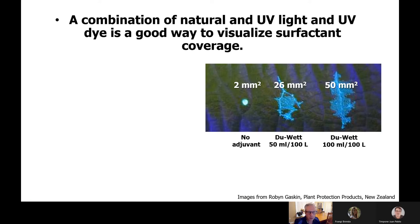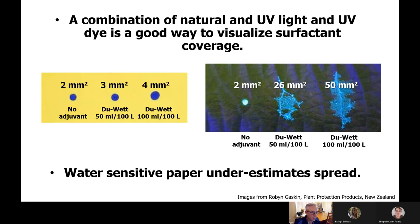So maybe this is something you want to try yourself, using water sensitive paper. Unfortunately, water sensitive paper is not a great way to look at coverage when it comes to adjuvants and spreading. The exact same products laid onto water sensitive paper don't show the same area covered. So if you're curious to see the impact of adjuvants, I'm afraid water sensitive paper won't tell you what you want to see.